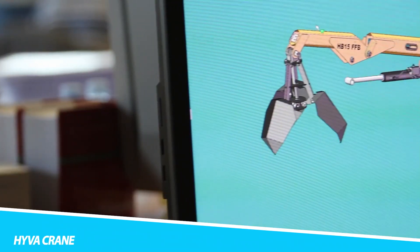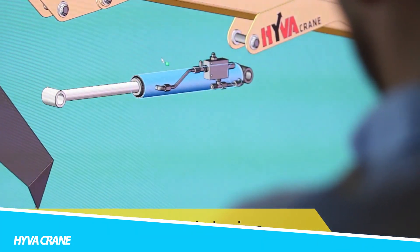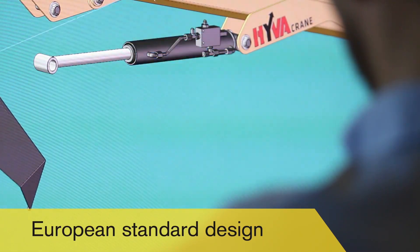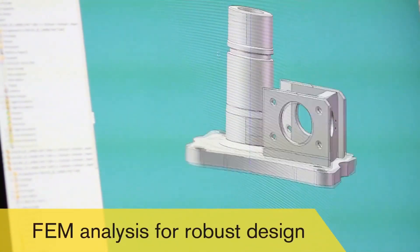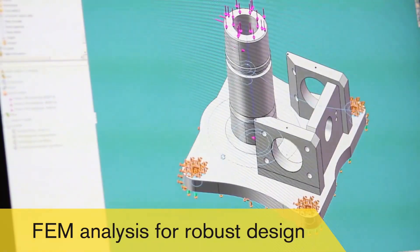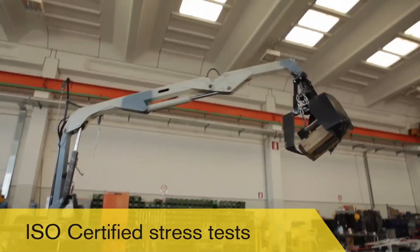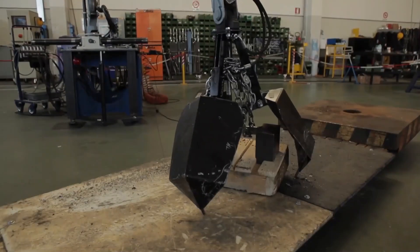Ivocrain. The Ivocrain tow truck is a versatile and powerful machine designed for a wide range of towing and recovery tasks. This tow truck is equipped with a high-capacity lifting system that allows it to easily lift and tow heavy vehicles. The Ivocrain features a robust chassis and reinforced components, ensuring durability and reliability in the toughest conditions. Its advanced hydraulic system provides smooth and efficient lifting and towing, making it an indispensable tool for recovery operations.